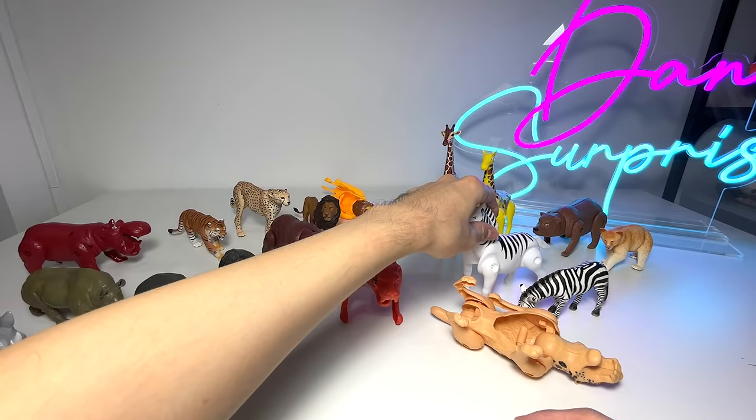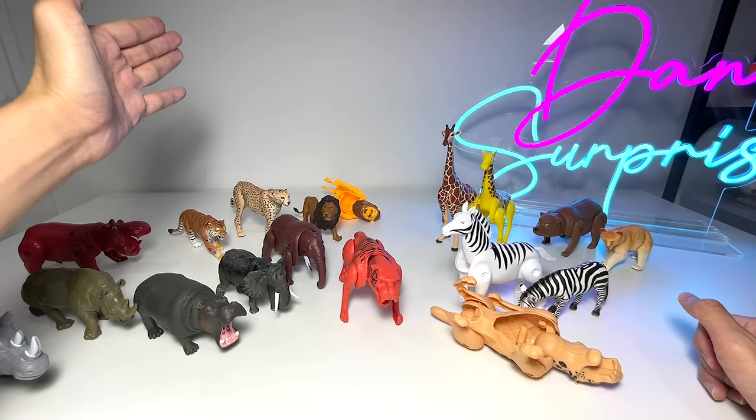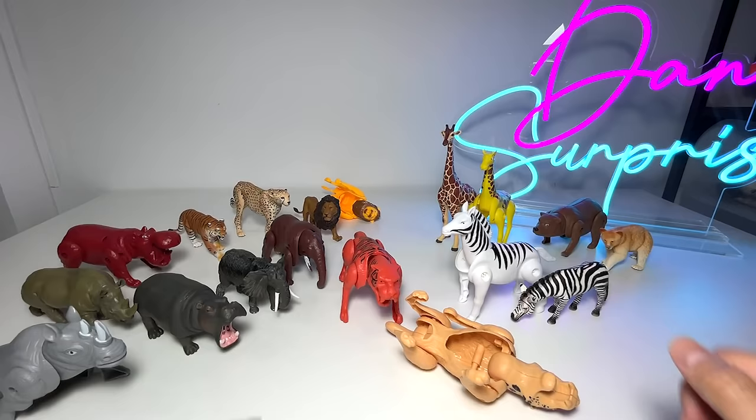So what did we have today? We have rhinoceros, hippopotamus, elephants, tiger, zebra, giraffes, bear, lions, and leopard/cheetah/jaguar. I want you guys to let me know among all these animals which one is your favorite. Let me know down below! Thanks for watching, and I'll see you guys in the next one. Goodbye!